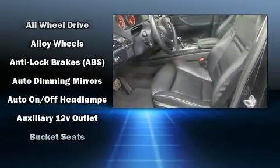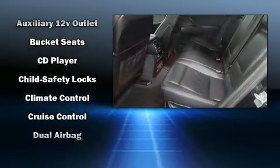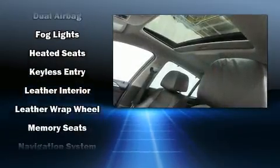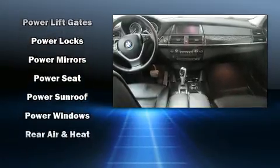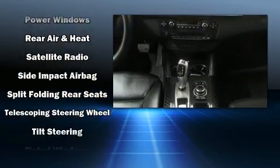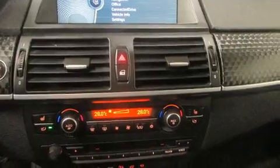BMW also prioritized safety and security with features such as dual front impact airbags with occupant sensing airbag, head curtain airbags, traction control, anti-whiplash front head restraints, ignition disabling, an emergency communication system, and four-wheel disc brakes with ABS. Brake Assist technology provides extra pressure when applying the brakes.